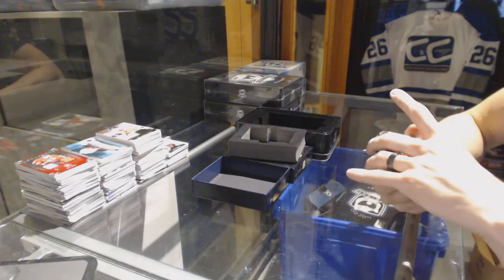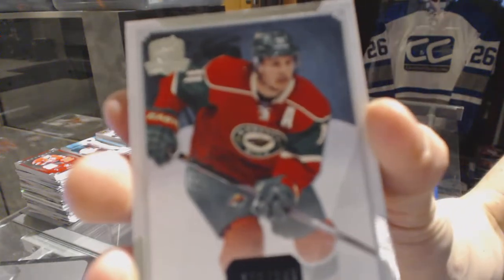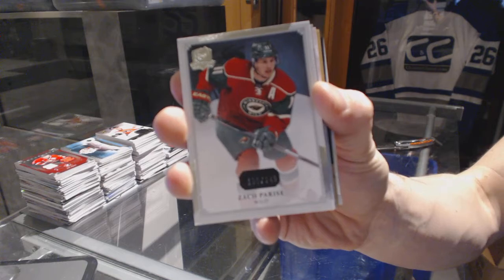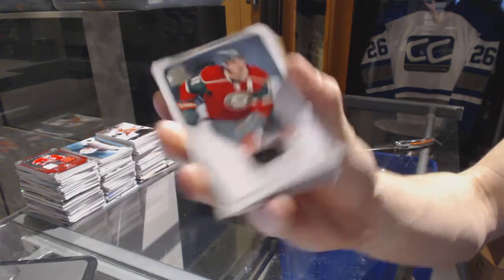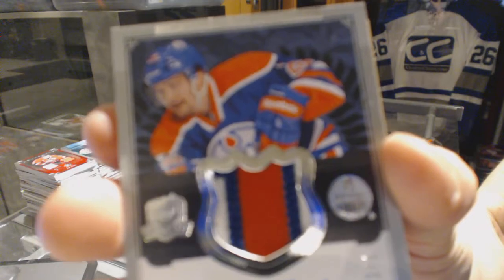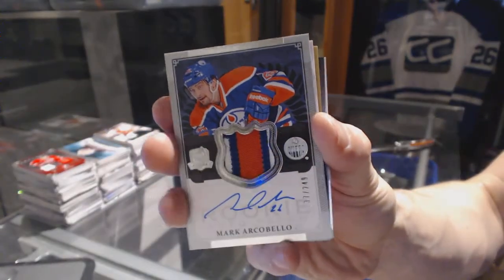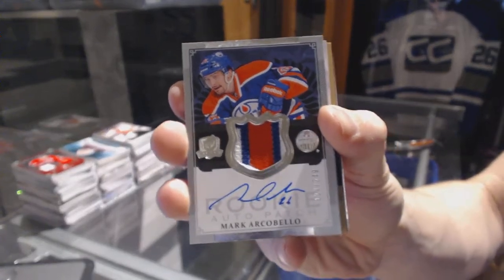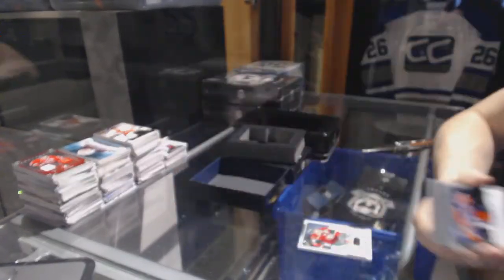Base card number 249 for the Minnesota Wild, Zach Parise. We've got a three-color rookie patch auto, number 249 for the Edmonton Oilers, Mark Archibello.